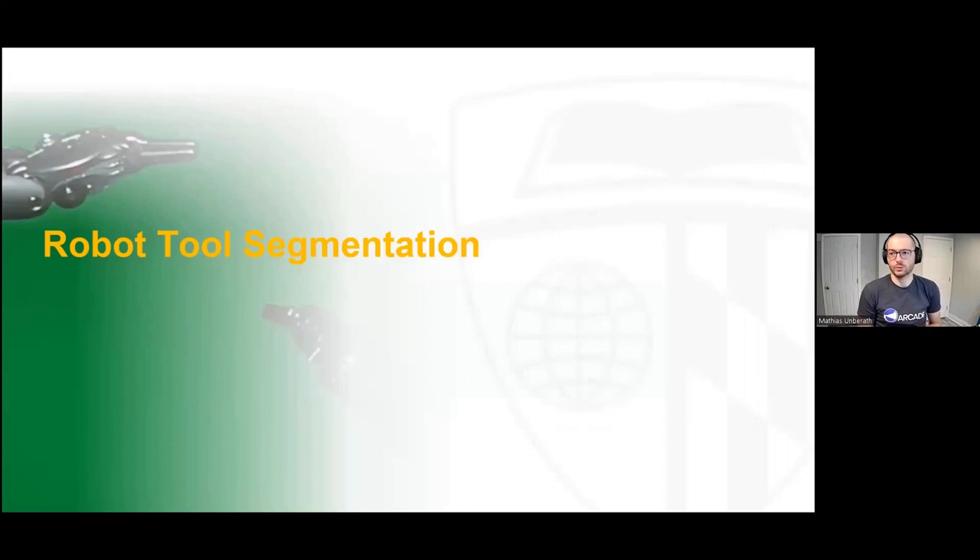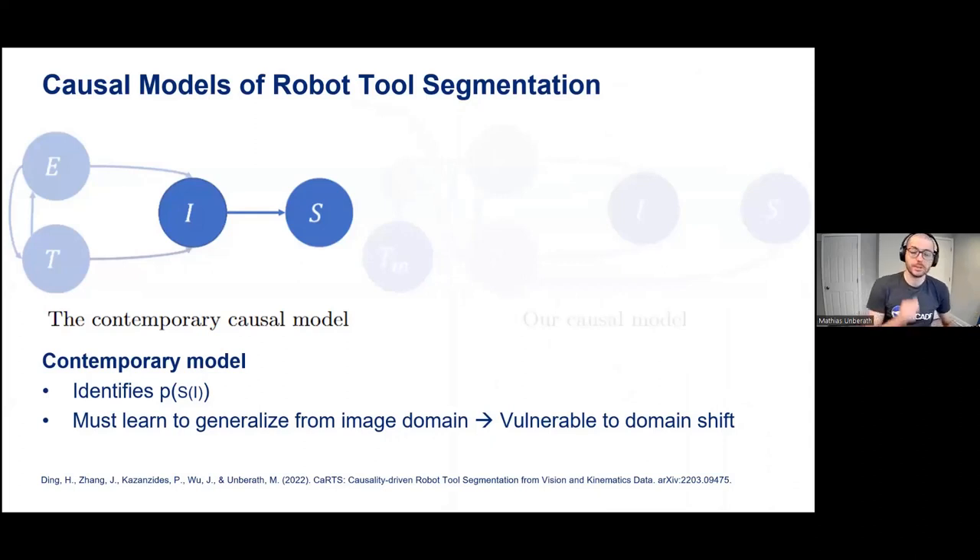Now I want to briefly talk about something else I'm excited about: quite new work on robot tool segmentation. I think everybody and their brother is interested in robot tool segmentation these days, so I hope I can provide a slightly different perspective. I'll start by using language from causal reasoning to understand what is going on in the background — really, ways of understanding the data generating process and what should and shouldn't affect segmentation changes. The contemporary approach uses a causal model where T, the kinematics — robot kinematic parameters and the camera — and E, the environment, interact to cause an image to be formed, and then that image causes our segmentation map. Everybody tries to regress the segmentation given an image.